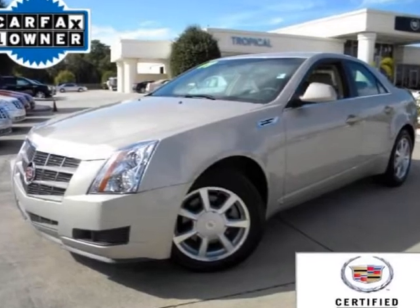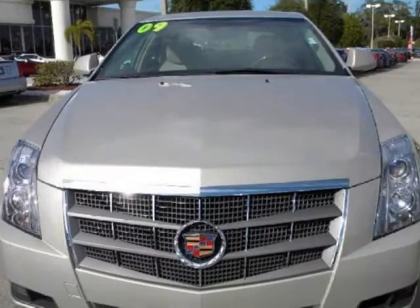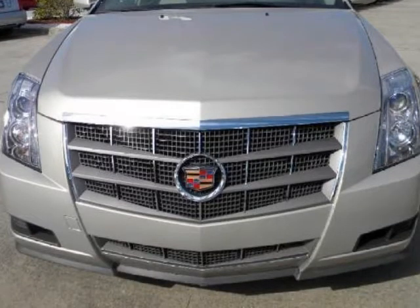We think you will love this certified pre-owned 2009 Cadillac CTS four-door sedan rear-wheel drive with 1SA, which has 19,266 miles.